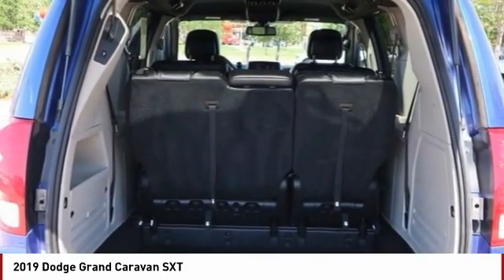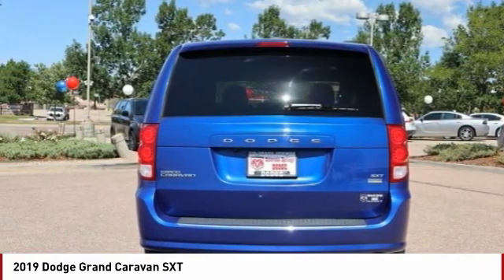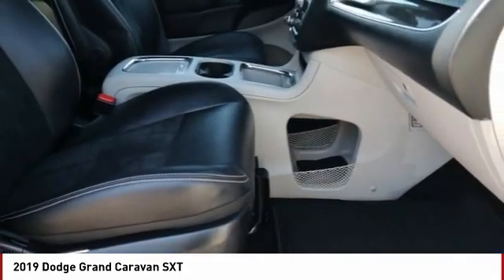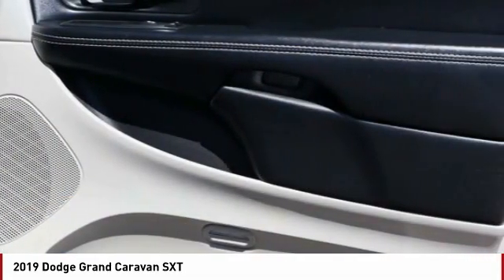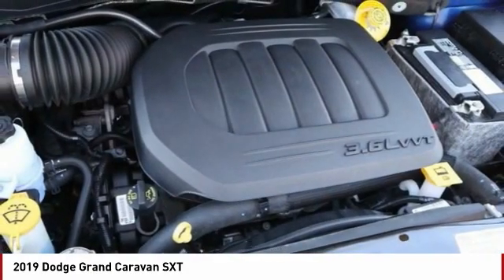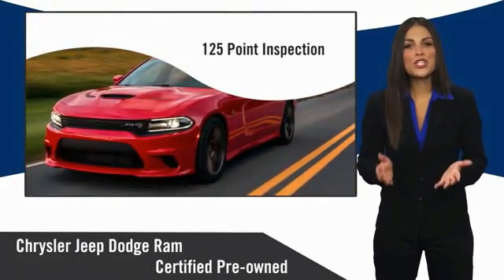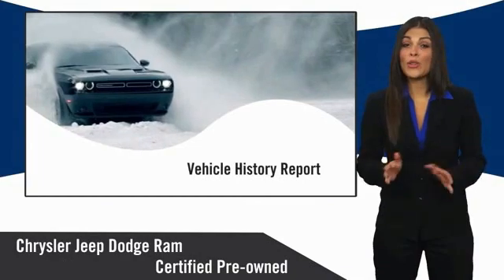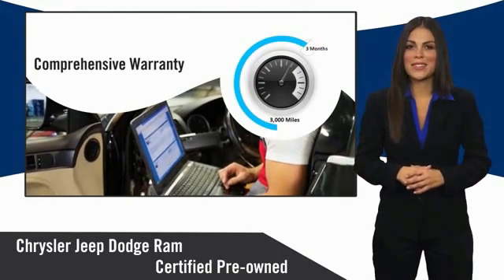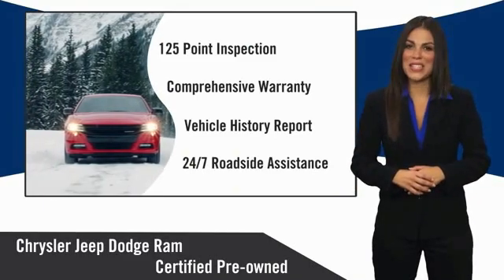Come see the car for yourself. All Chrysler Group Certified Pre-Owned Vehicles pass a stringent inspection process, guaranteeing that only the finest vehicles get certified. Ask your dealer about available lifetime warranty upgrades. Chrysler Group Certified Pre-Owned Vehicles — the smart choice, factory-backed to go the distance.